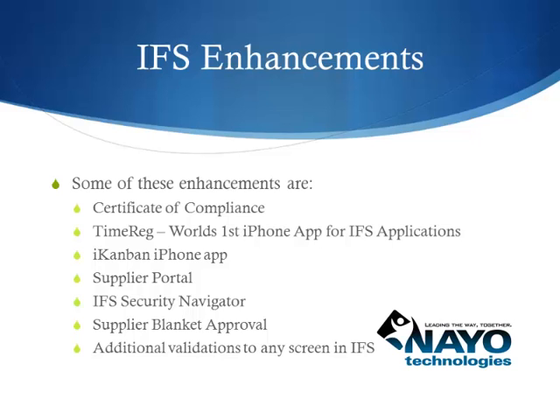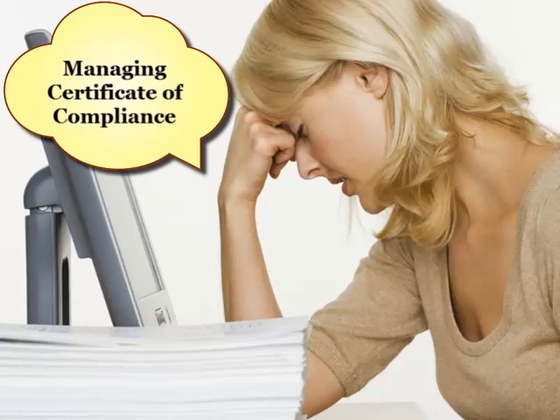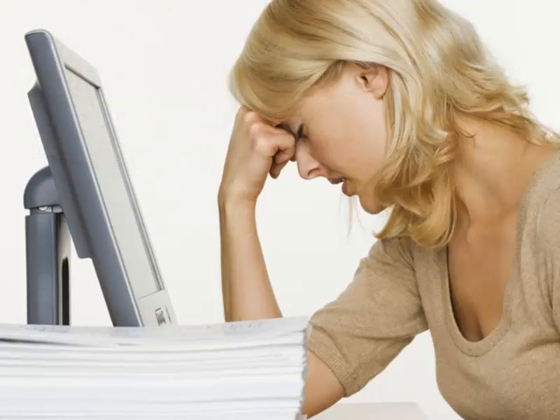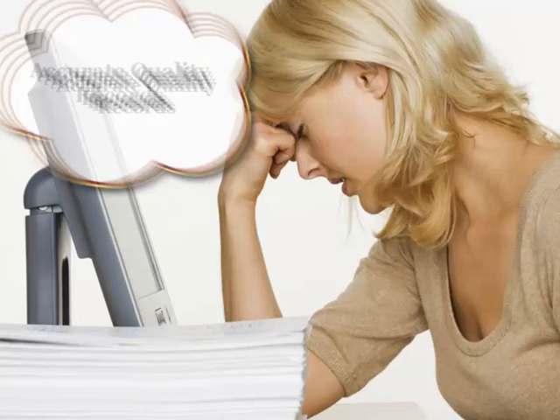nor any interruptions to operations. Management of Certificates of Compliance has always been a critical component in maintaining accurate quality records. However, historically, this objective has been challenging and difficult to administer.